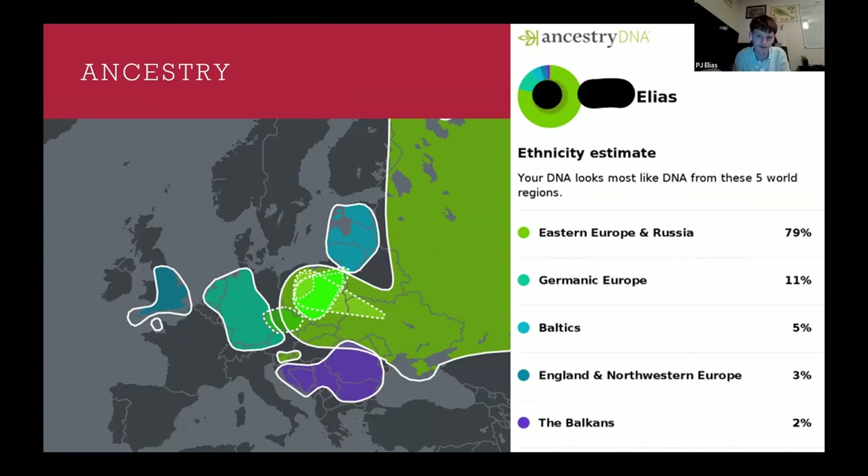This is what an Ancestry DNA estimate is going to look like. For my grandfather, who is half Czech and half Polish, he should theoretically show up as 100% Eastern European. In reality, DNA testing is still not very accurate for us, and there's a lot of migration, particularly amongst Polish people and Germany. People from the border region of Poland and Germany are going to have both Eastern European and Germanic results. You also get interesting anomalies like 3% English or 2% Balkans, which probably isn't very accurate.